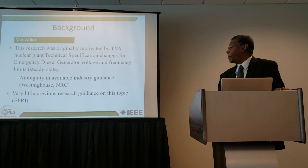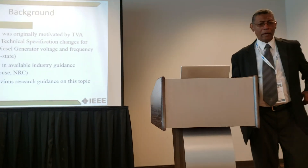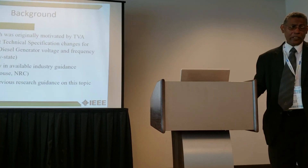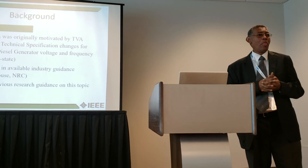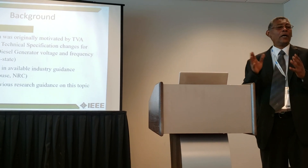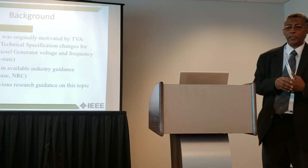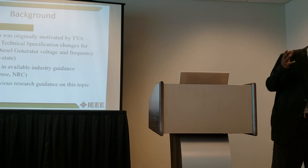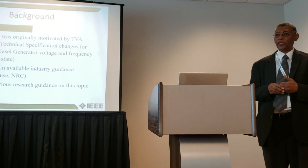The research was specifically motivated by TVA. They were interested in knowing the extent to which the design of the diesel generator would be able to tolerate excursions around its operating point. For themselves, they wanted to know if you change the frequency and the voltage, would the generator be able to take up that load.